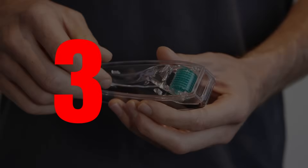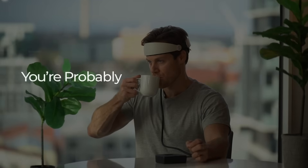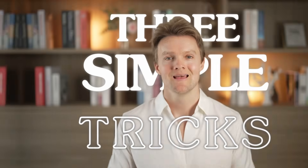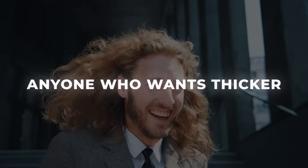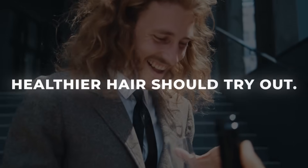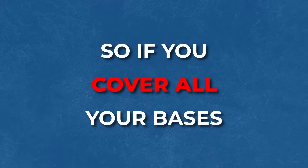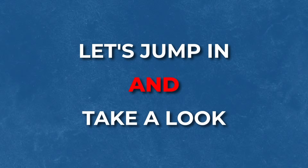In this video, I'm going to share three hair growth hacks that you probably aren't thinking about right now. These are three simple tricks that essentially anyone who wants thicker, healthier hair should try out. There's no downside to trying these, and for many people, these three hacks will make a visible difference to their hair growth and thickness. If you have visible hair loss, doing all three of these is practically a necessity. Let's jump in and take a look.